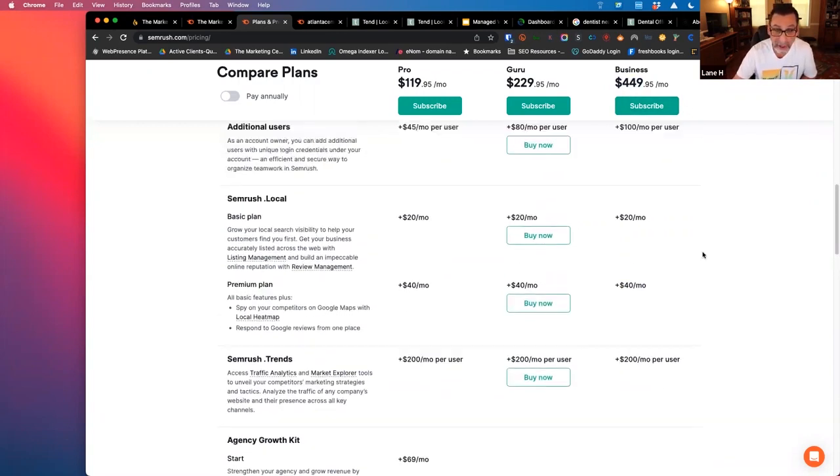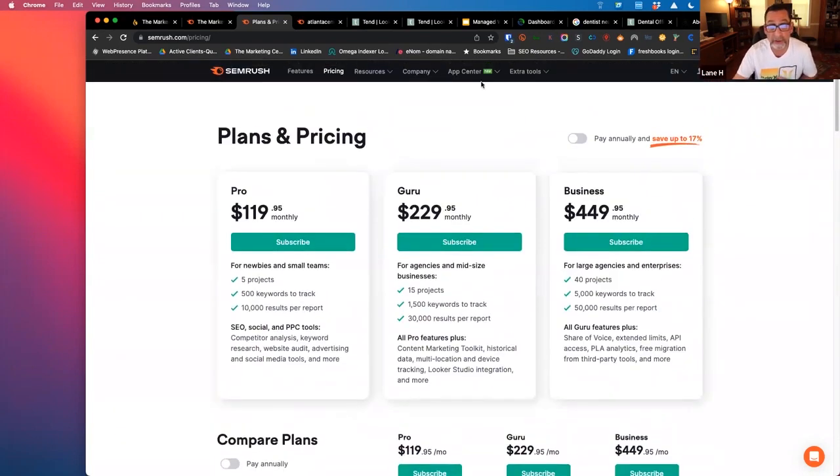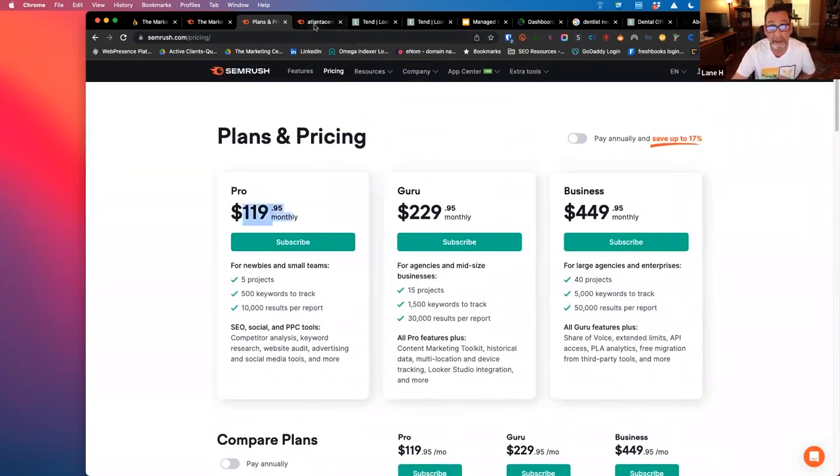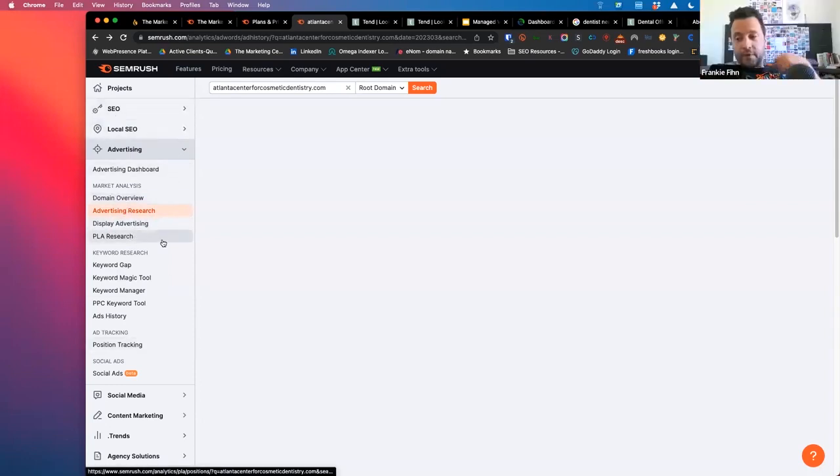It can get costly pretty quickly depending on how much you use it and how many features you need. Right now we're in the $119.95 a month plan. You can see there's a little bit devoted to advertising and PPC research and a significant amount more devoted to SEO. Let's talk about that.